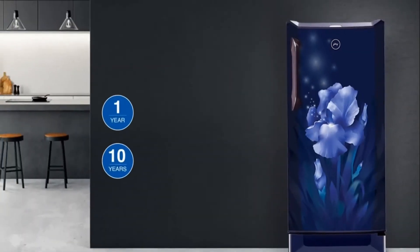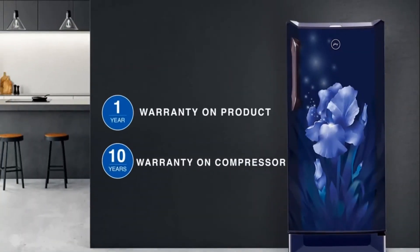This refrigerator comes with a 1-year warranty on the product and 10 years warranty on the compressor.